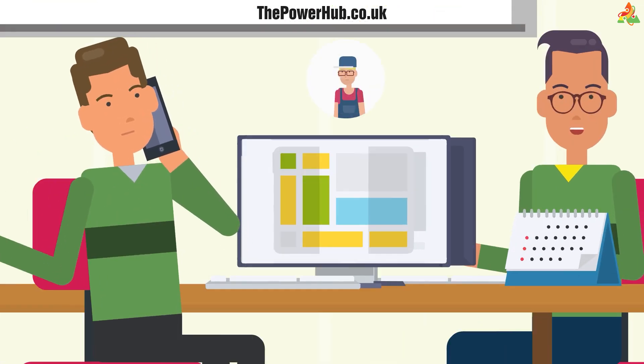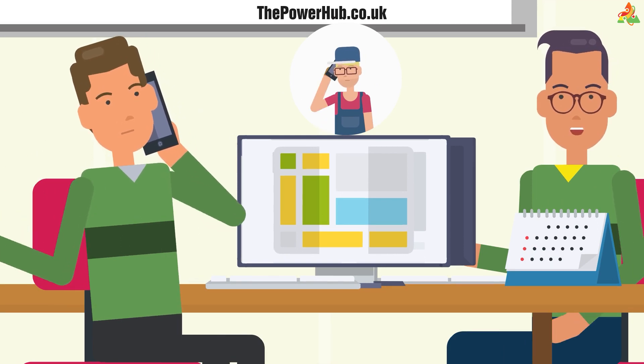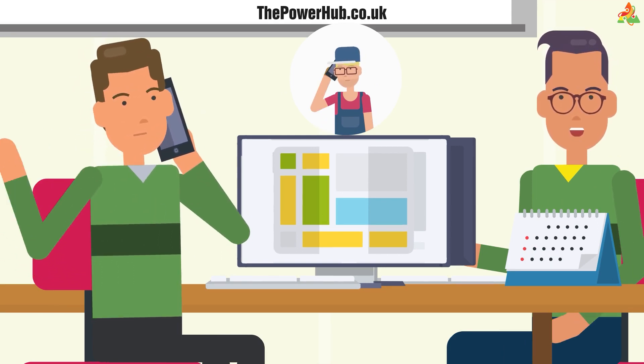We will then contact you to arrange a convenient time for that to happen. We'll work around your schedule, not you around ours.